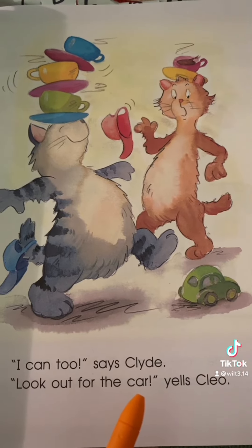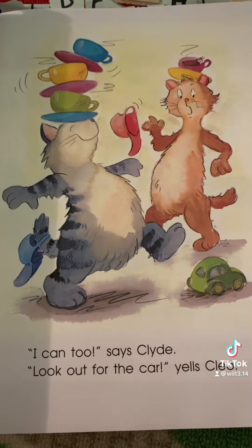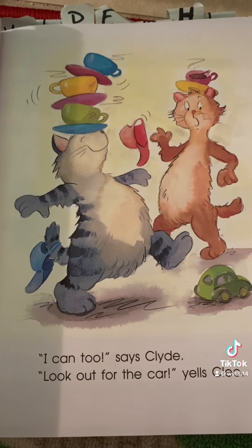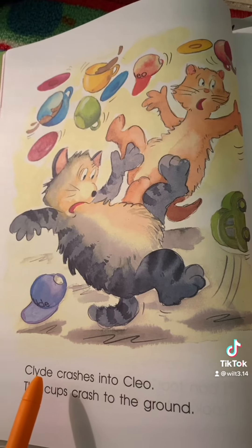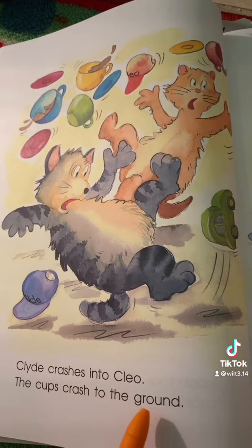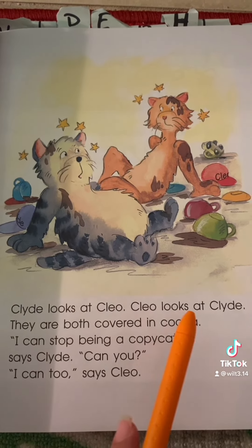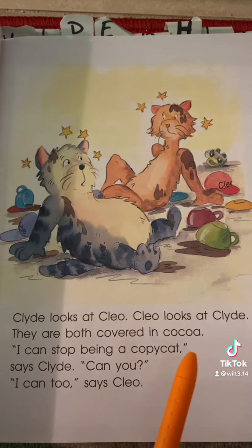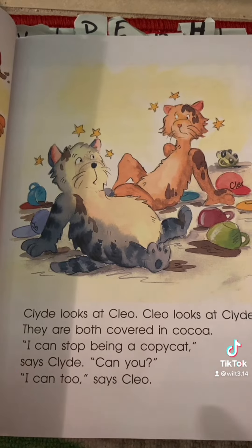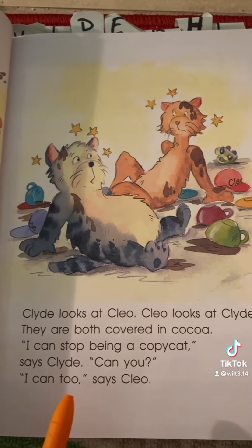Look out for the car, yells Cleo. What is your guess of what might happen next? What do you predict might happen to Clyde? Clyde crashes into Cleo. The cups crash to the ground. Clyde looks at Cleo. Cleo looks at Clyde. They are both covered in cocoa. I can stop being a copycat, says Clyde. Can you? I can too, says Cleo.